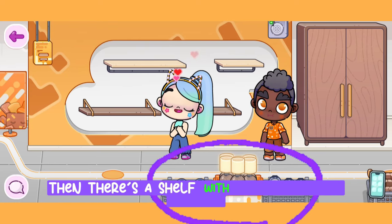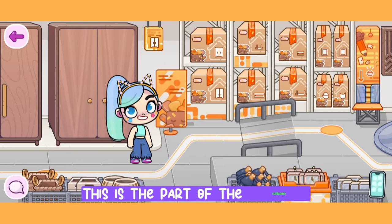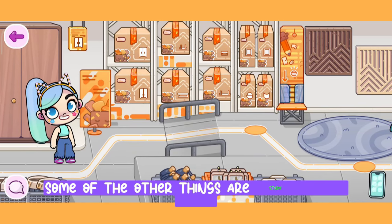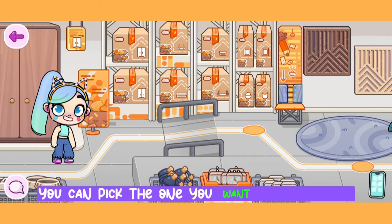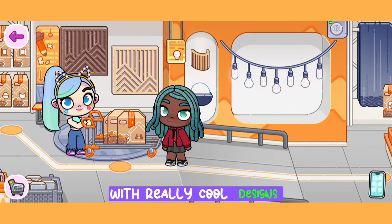There's a shelf with bedroom lights, digital clocks, and alarm clocks. There's no doubt I'll be taking some boxes from the cupboard section home. Other items include study table lamps, clocks, pencil machines, carpets, and carved wood wall art. You can pick the one you want from the boxes on the shelf, and next to it are a bunch of lamps with really cool designs.